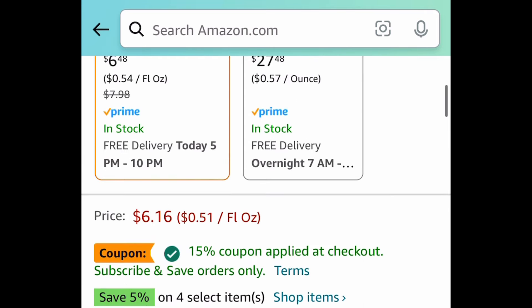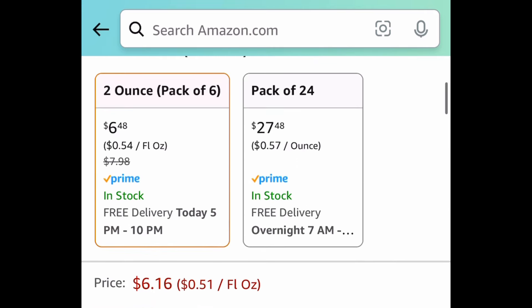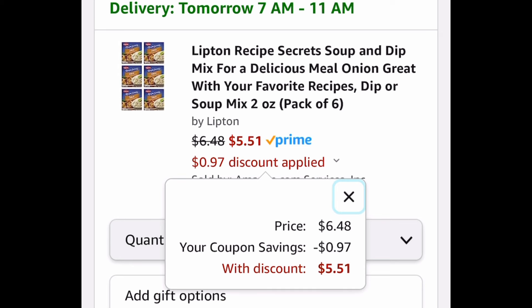Next deal: super popular Lipton Recipe Secrets Soup and Dip Mix — you're getting six of them. This is currently priced at $6.48; clip the coupon and get it for $5.51.